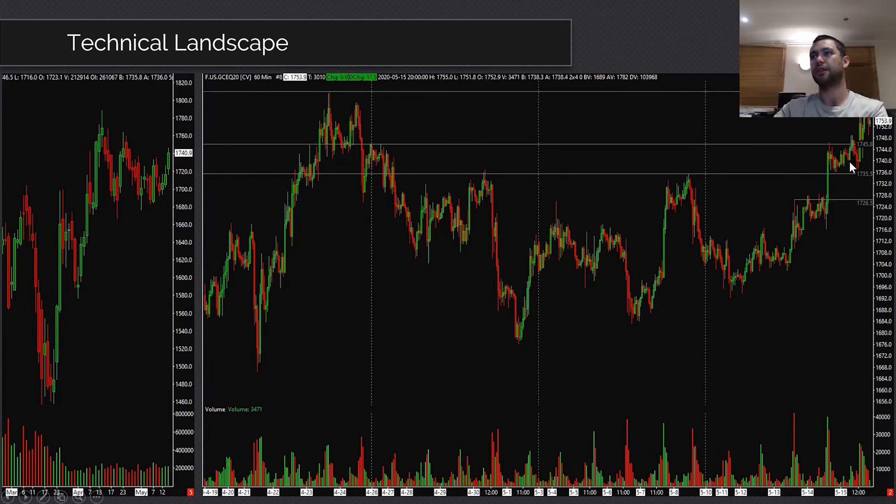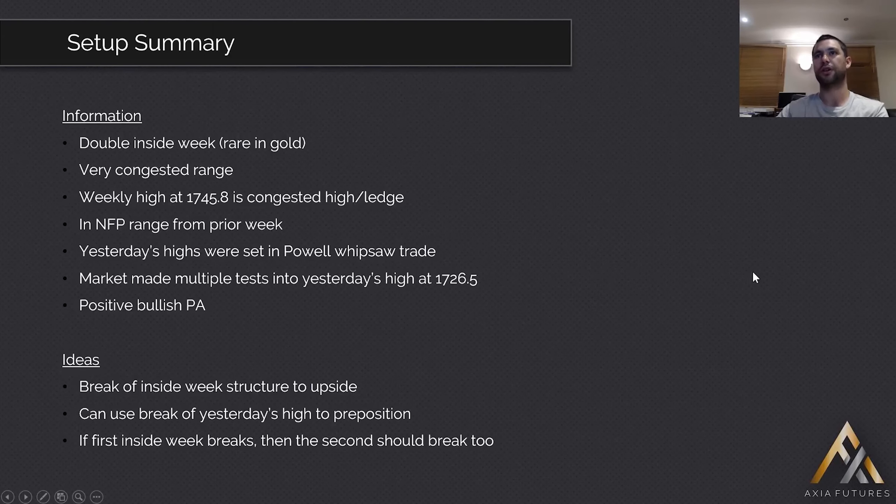The rejection of the downside from NFP, combined with positive price action through the week and a whipsaw trade around Powell's comments, adds up. If the market can break yesterday's highs, can we feed that into the first break of last week's high and then the prior week's high? That's the premise of this trade. To summarize: a double inside week structure rare in gold means positioning inside the range is really congested. The weekly highs are quite congested too, and we're back in the NFP range.